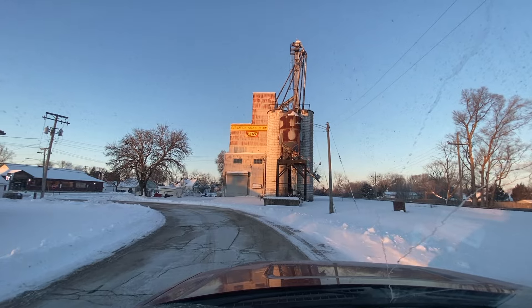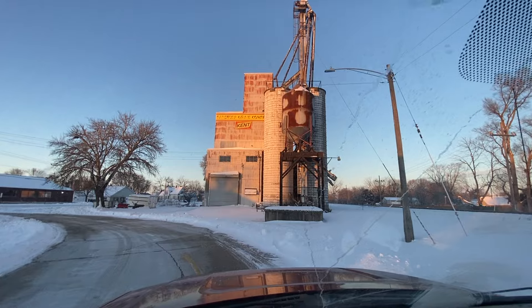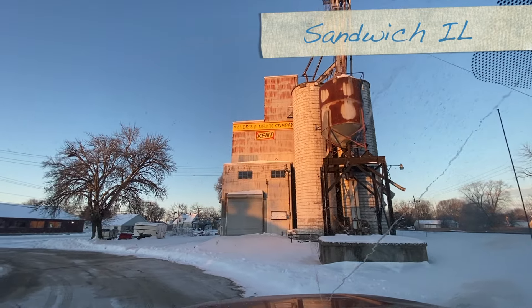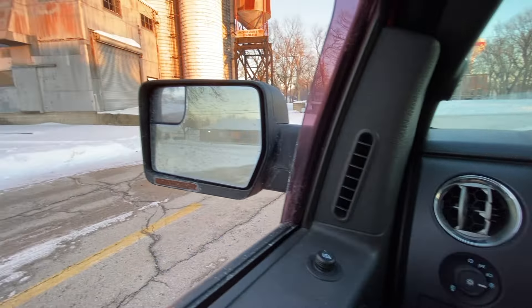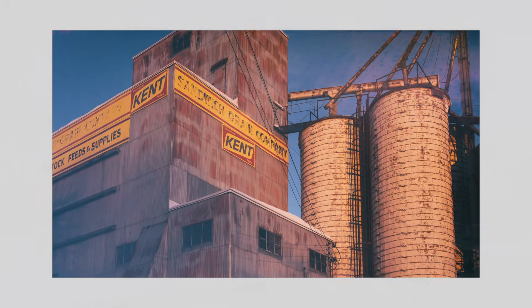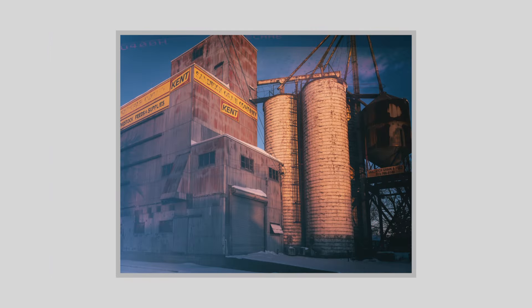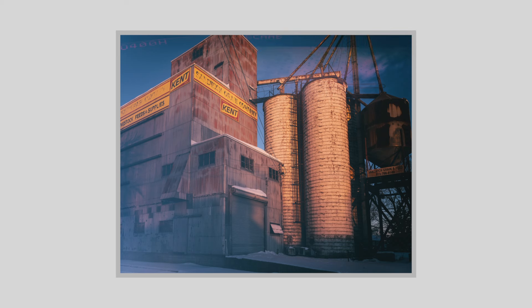This old grain elevator was the first stop of the morning. It's in a little town called Sandwich, Illinois, just to the west of where I live. I was liking how the morning light was hitting it and wanted to stop and get a quick shot. I definitely like the square crop for this image and I used Analog Effects Pro 2 to give it that filmic, nostalgic look.